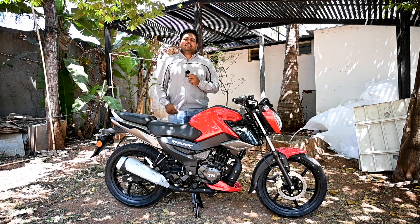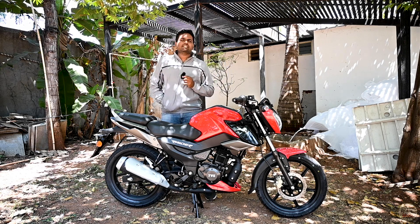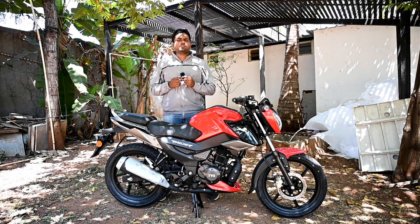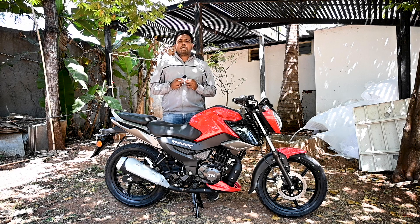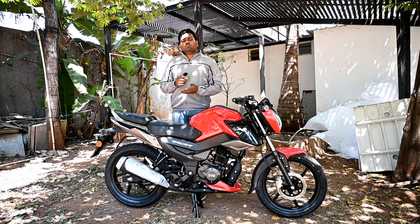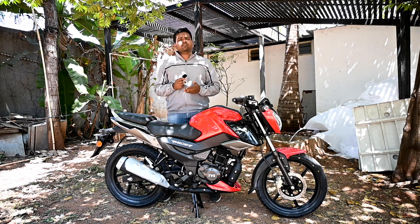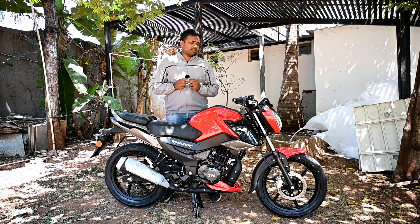The tyre is obviously TVS brand itself. The tyre at the rear is 100 section and it is 80 at the front. I hope it would have been better giving 100 at the front and 120 at the rear, but mileage is also a concern, so tyre size matters — I feel they have reduced it for that reason.